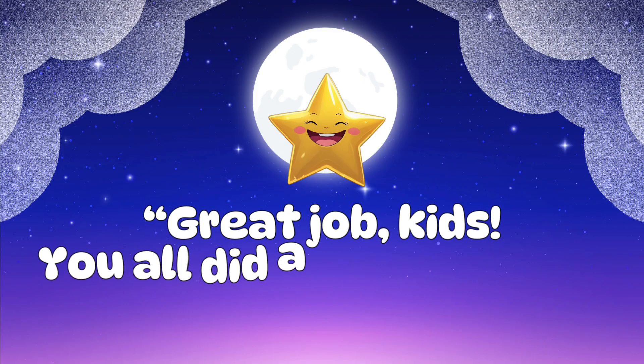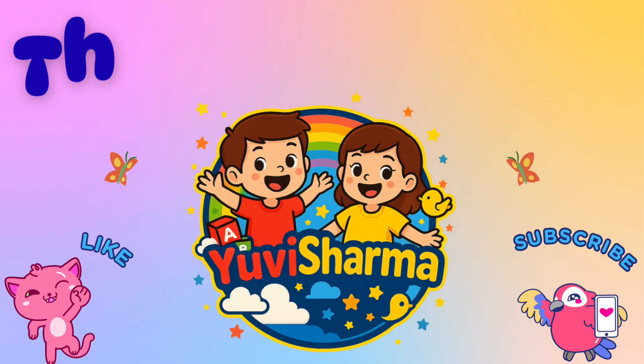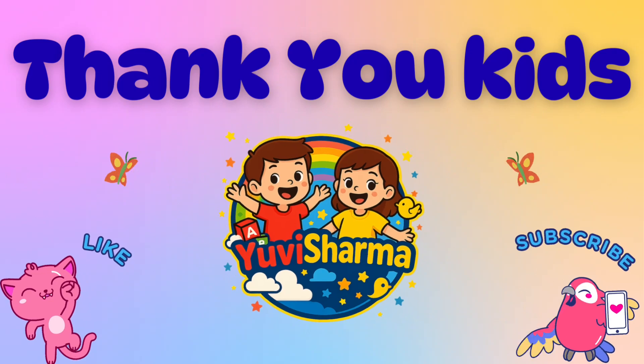Great job kids, you all did amazing in the nighttime edition game! Keep practicing and keep shining like stars — see you in the next video. Thank you kids — like, share, and subscribe to my channel for more learning videos. Goodbye!